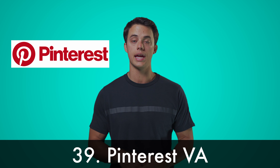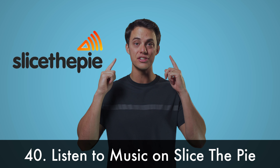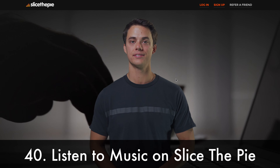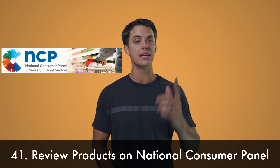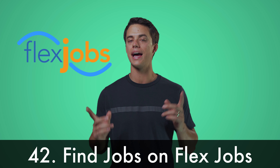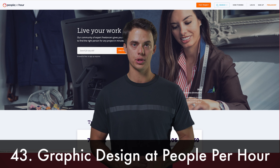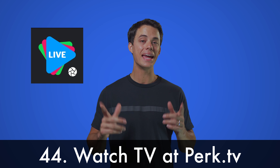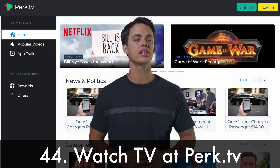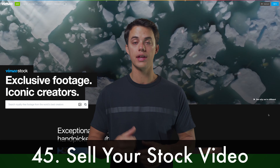Be a Pinterest virtual assistant and create pins and manage posting. Get paid to listen to music at Slice the Pie. Review products from the National Consumer Panel. Find quick flexible jobs at FlexJobs. Do graphic design work at People Per Hour. Get paid to watch TV at Perk.tv. Sell stock video that you've filmed.